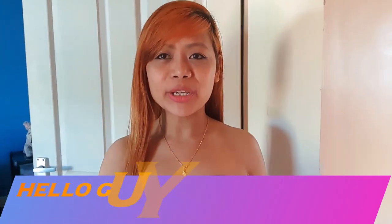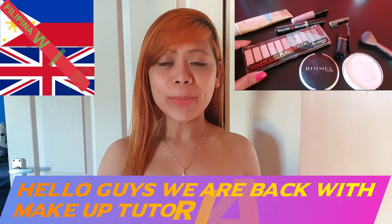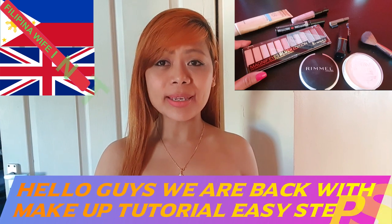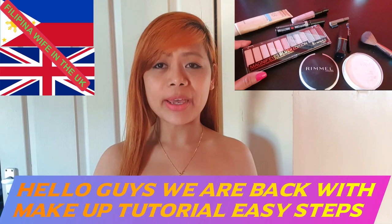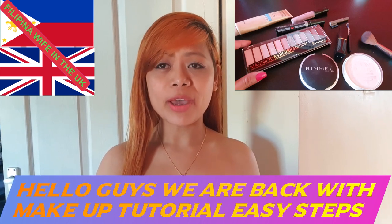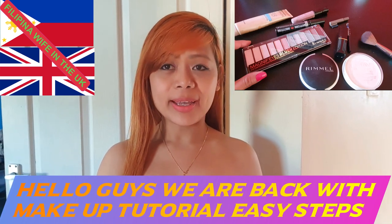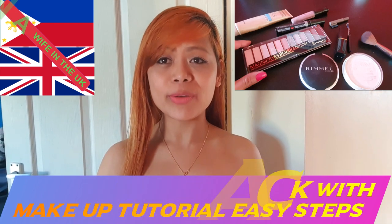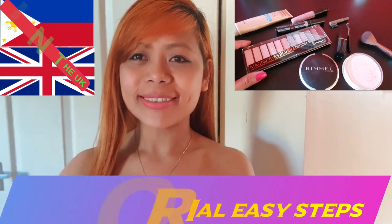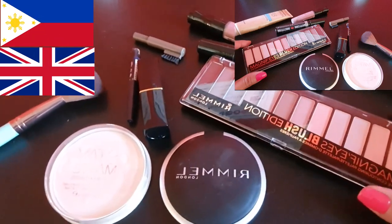Hello everyone, welcome back to our channel, the Honey Cool and the Bunny Cool Venice. Today guys, we will show you how to make an easy and simple makeup tutorial that you can use in your everyday life — for example, going to church, to the grocery shop, and anywhere. You can use this very simple makeup.